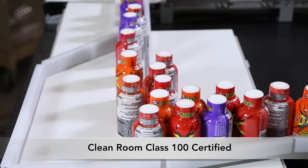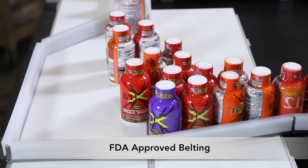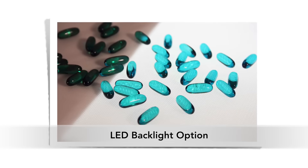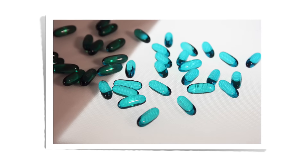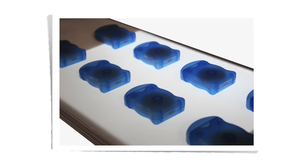The 1100 Series is industry-ready with a Clean Room Class 100 certification and FDA-approved belting. It can also be equipped with an LED backlight for inspection and quality control. The light provides a contrast between the product and conveyor belt for both visual inspection and vision system interface.